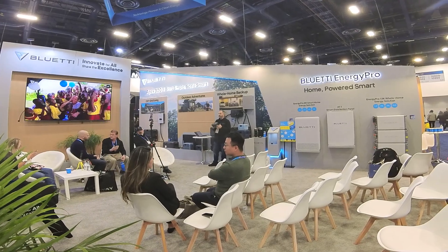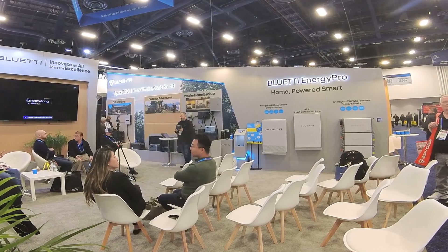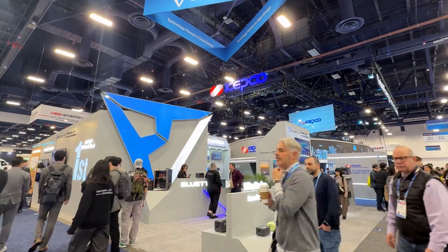The Energy Pro 6K is perfect for smaller or solar-ready homes that need smart, reliable backup, while the 13K is designed for higher energy demands and whole-home coverage, with modular expansion that grows with your household over time. All of these systems use LiFePO4 batteries for long cycle life, safe and clean operation, and real-world durability. Whether you're starting small with the Elite 320, building an off-grid RV setup, or looking for serious home backup with the Energy Pro systems, Blue Eddy focuses on solutions that adapt, scale, and last — giving users flexibility, reliability, and peace of mind across all lifestyles and energy needs. For more details on any of these products, check the links in the description.